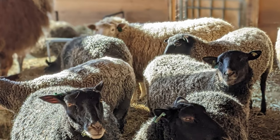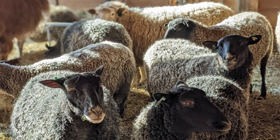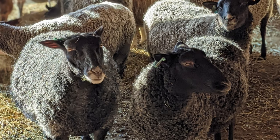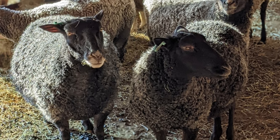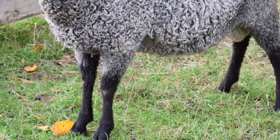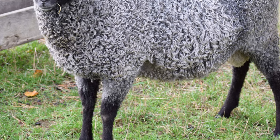Modern Gotlands have been further developed in Sweden since the 1920s through selective breeding to produce a multipurpose, long-wooled sheep. Gotlands are medium-sized, fine-boned sheep.